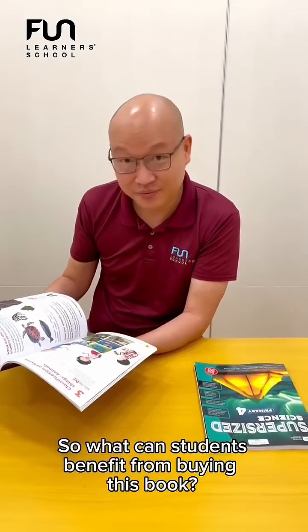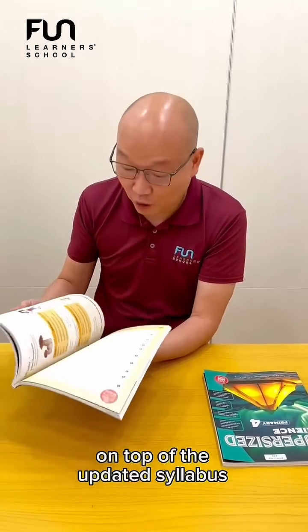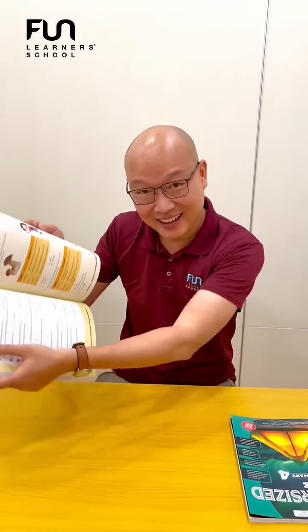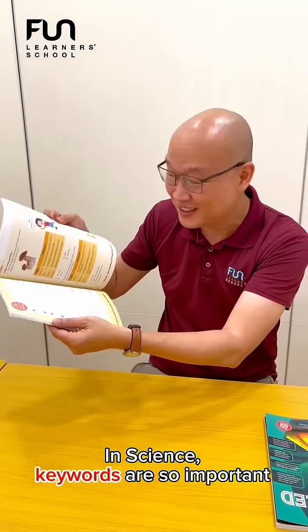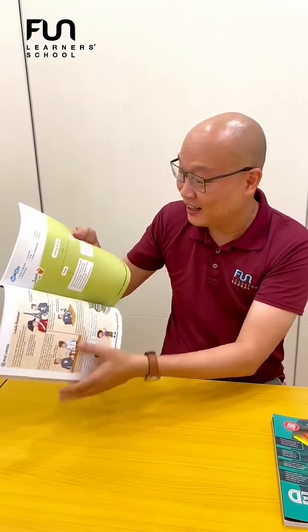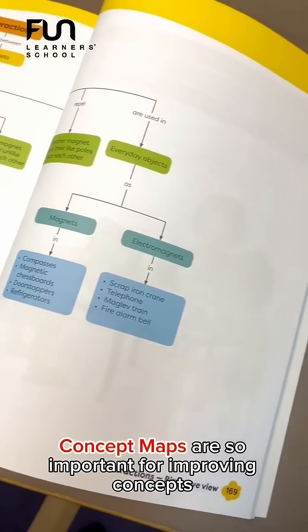So what can students benefit from buying this book? Well, on top of the updated syllabus, they do have keyword training. In science, keywords are so important. And not only that, they also have concept maps. Concept maps are so important for improving concepts.